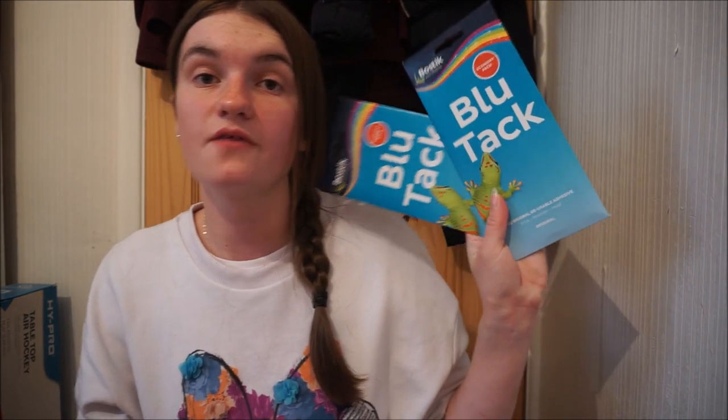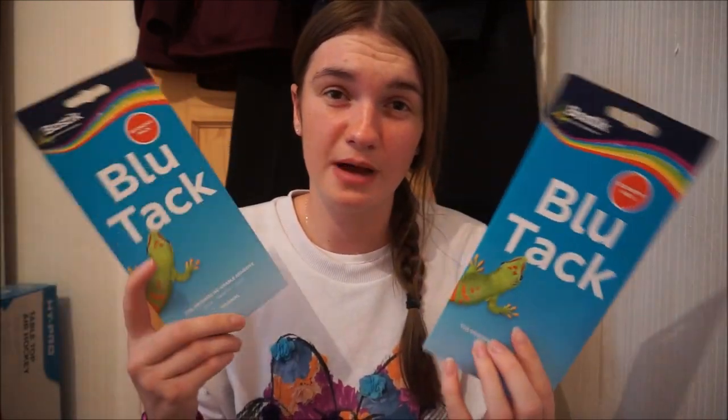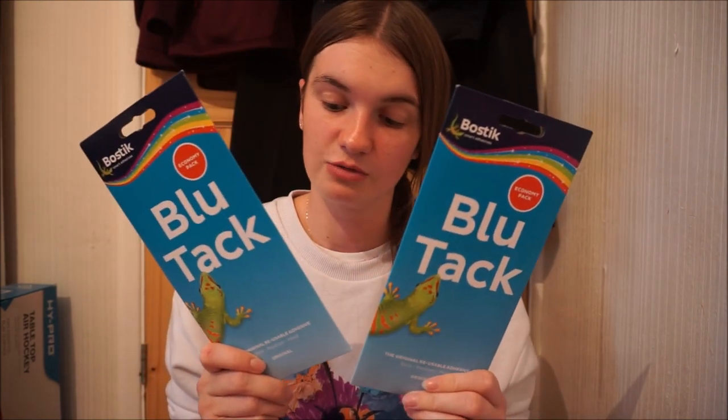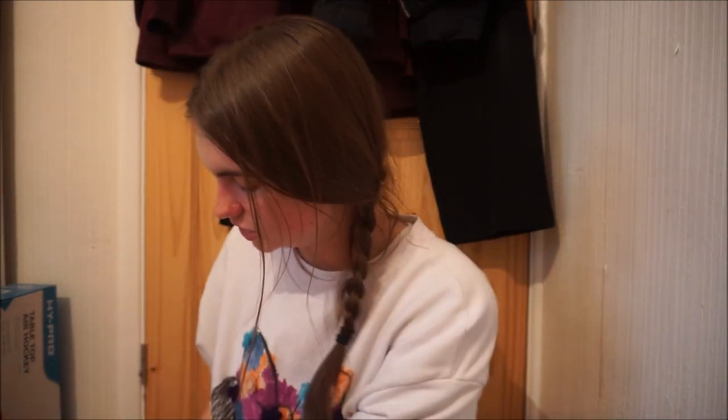I've got two packs of economy blue tack because I think I've run out from last year's Christmas decorations. They're only a pound each. Blue tack does go two, three pound upwards in normal retailers. I always get it from the pound shop. I only get it from Asda or Morrisons if it's reduced. Asda do have reductions sometimes on blue tack. They do have white tack as well but I prefer blue tack because it is the well-known one. Got two packs of blue tack for decorations this year.